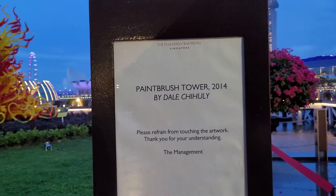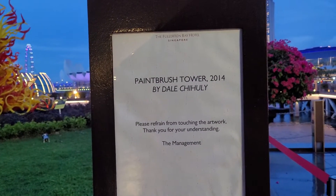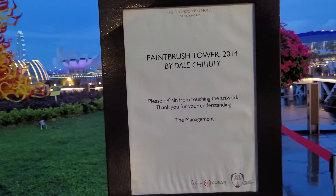Hi, good evening. So this is the Pink Rust Power 2012 by Dell Chi Polly, and you cannot touch the artwork. So this is the artwork.